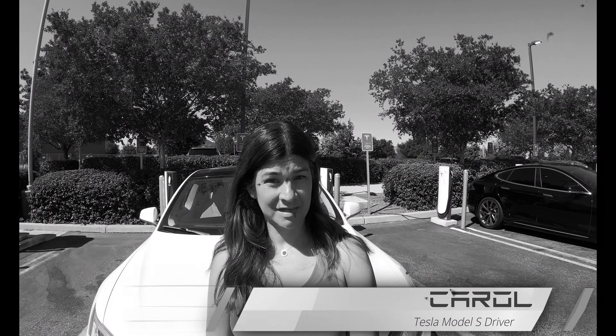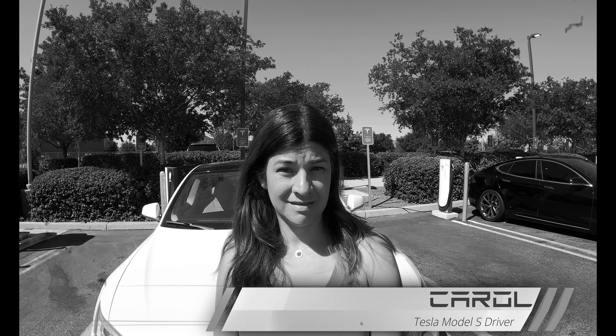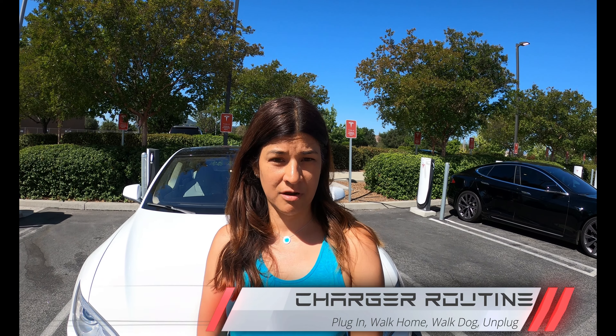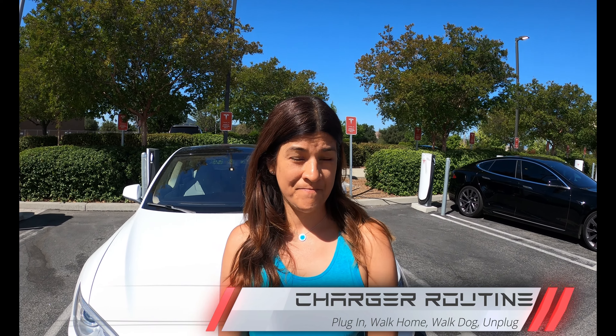Let's give our guest Carol our ear so she can tell us about the area. So when someone is supercharging here, what could they do? Well, I actually just got done doing yoga, so I do yoga. A lot of times I'll get my nails done, go shopping at Target, and then I live close enough that I'll drop off the car and walk home, grab my dogs, and then walk back and we all hop in when the charging is done.